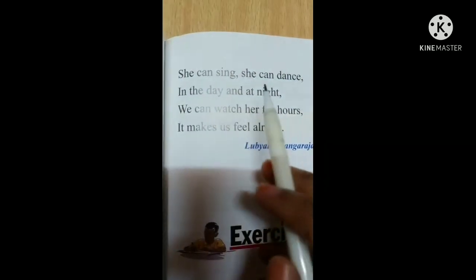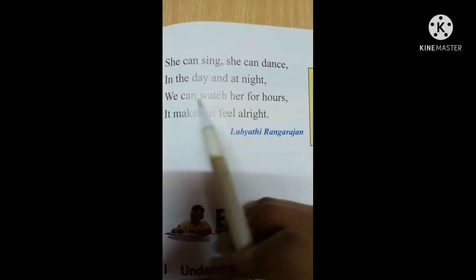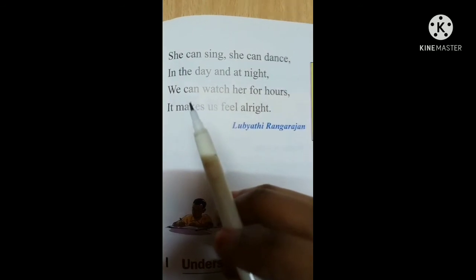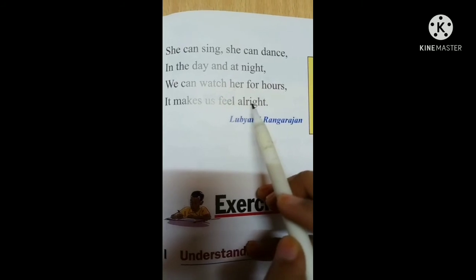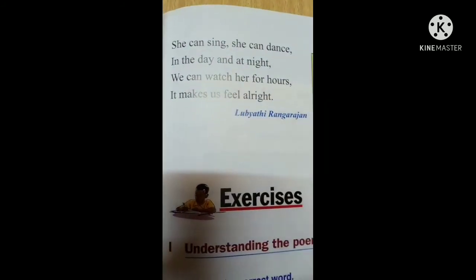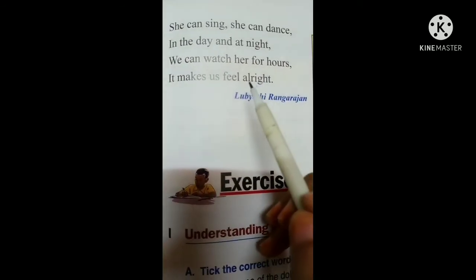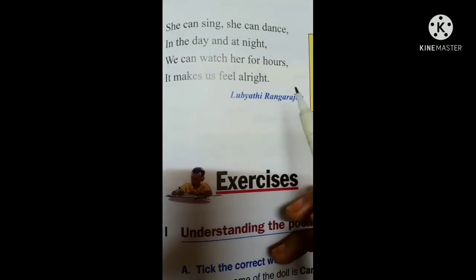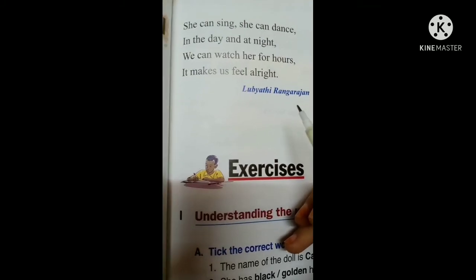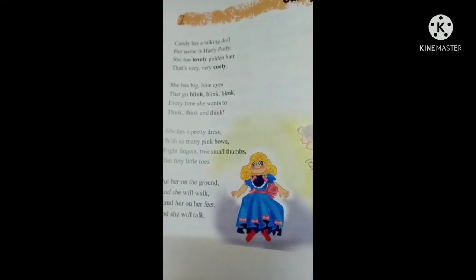She can sing, she can dance. She can dance and she is so cute. I hope you kids take care. Bye bye.